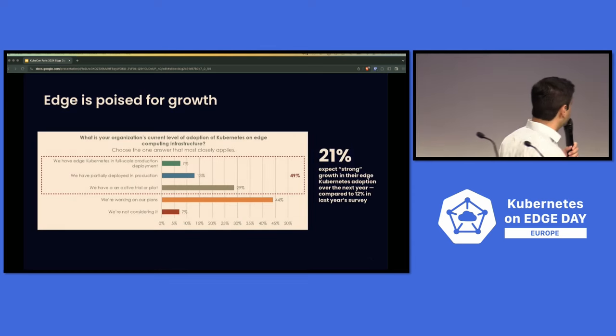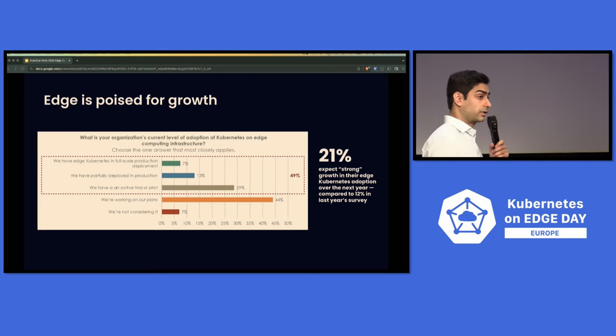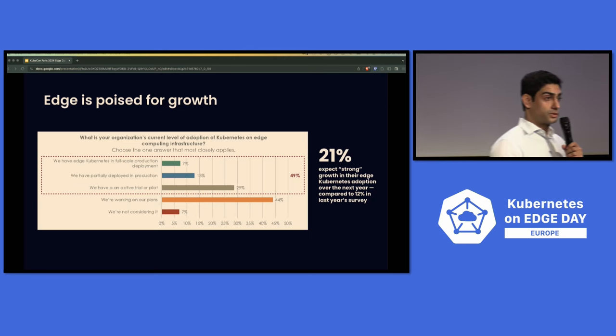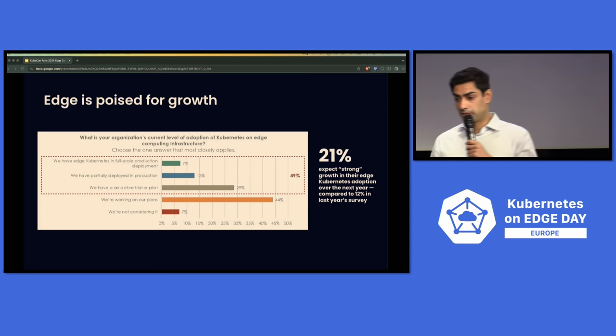Every year, as part of our contribution to the industry, we like to conduct independent research called State of Kubernetes, where we look across all the various production Kubernetes deployments, with an emphasis on edge — taking a look at how practitioners are using edge. It's not a surprise to any of you that 97% of organizations are already thinking about edge or doing edge, where more than half of the respondents are either in pilot or in full production edge deployments.